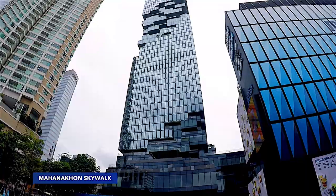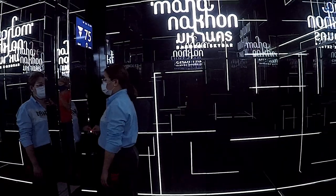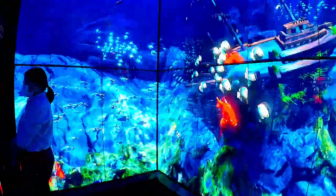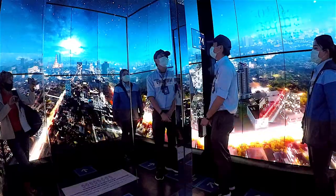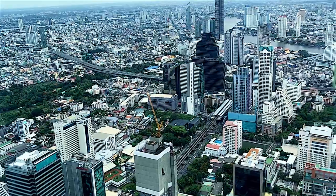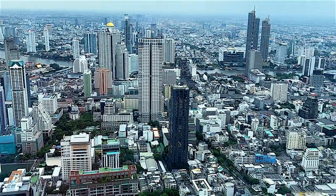Have you ever dreamed of seeing the city of angels from the heavens? Your wishes have just come true. To reach the spectacle, travelers walk through a Bangkok-themed digital corridor with a model ceiling before taking a 50-second elevator ride to the building's 74th floor. This level has an enclosed observation floor with panoramic 360-degree views, to take in the city from its central Silom location.